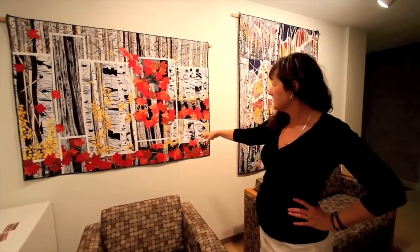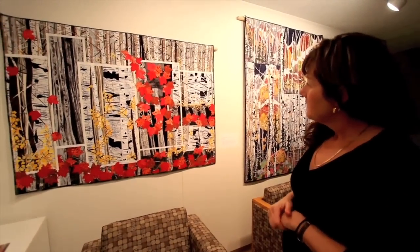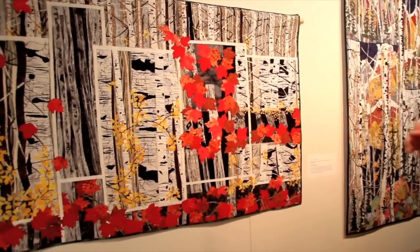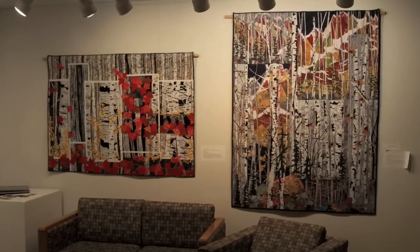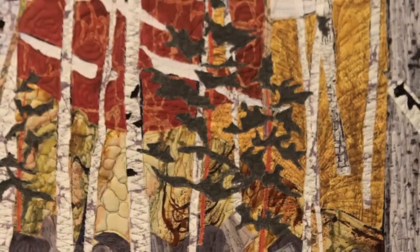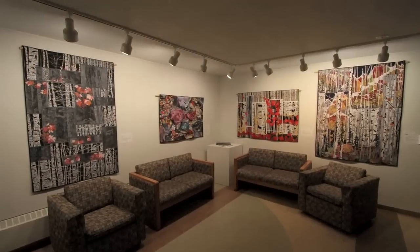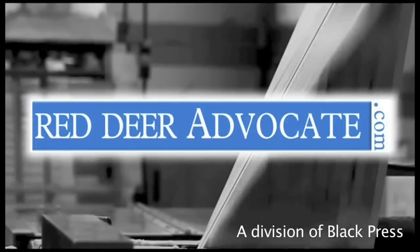This one is called I Live Here Too. It was not only the colour of the trees and the birch that drew me in, but it was about the bear habitat. Our grizzly population is declining. I've got little footprints in there of bear paws, and it just indicates that the bears now have to hide from human nature to be protected.